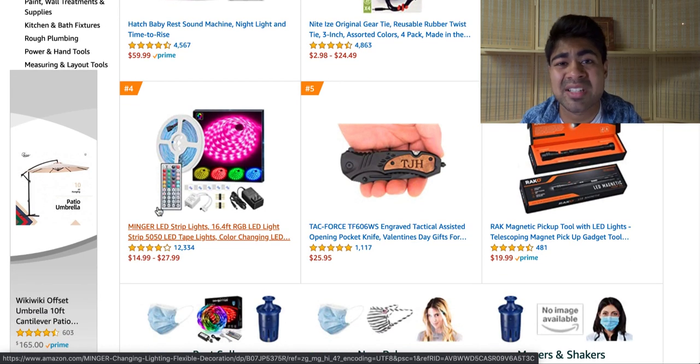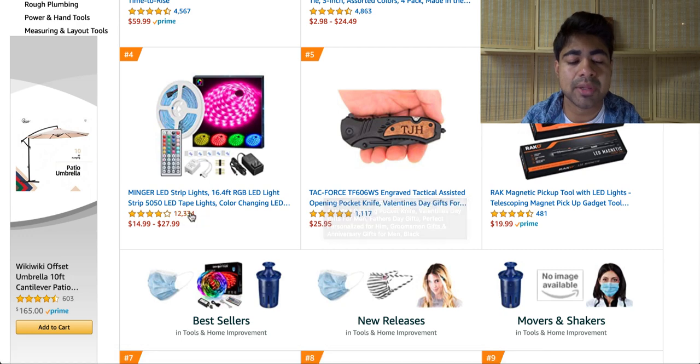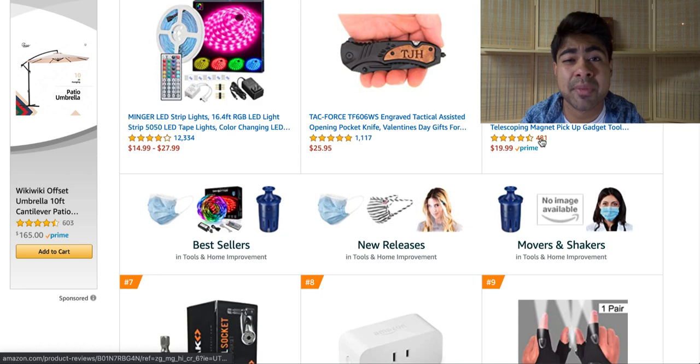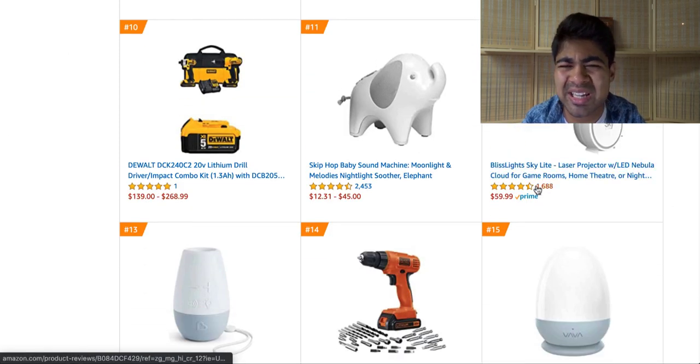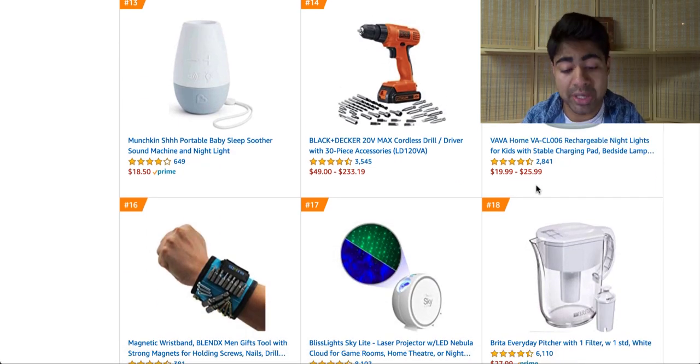This is a perfect way to get ideas for new products, which you can then source on AliExpress. The main reason we're looking at Amazon's gift ideas section is to find new products to source from AliExpress. When looking at these products, you want to look at the amount of reviews they have — the more reviews, the more saturated the product is. I would definitely skip a product with 12,000 reviews. But if a product only has 481 reviews, that's still fairly new — I would maybe consider looking into selling it if it matches our other criteria, whether you use Facebook, Google, Pinterest, etc.